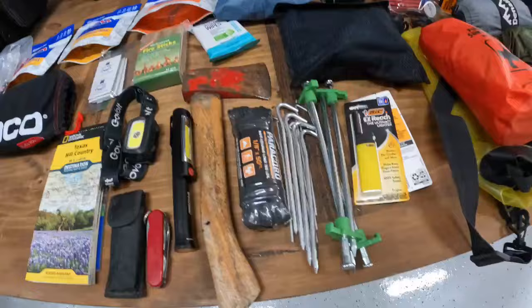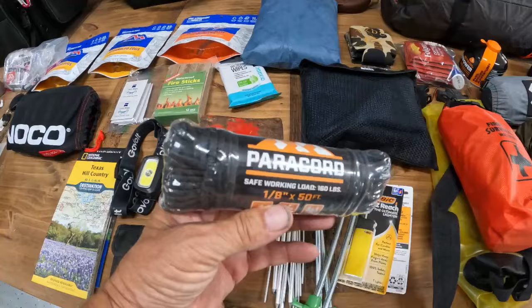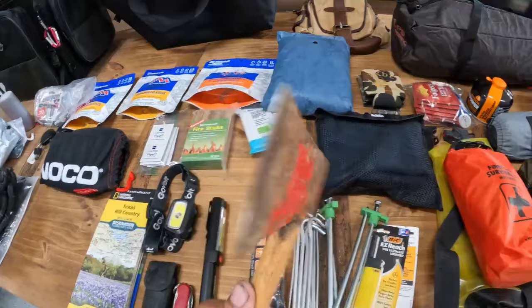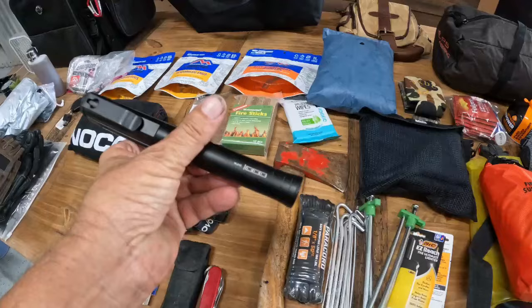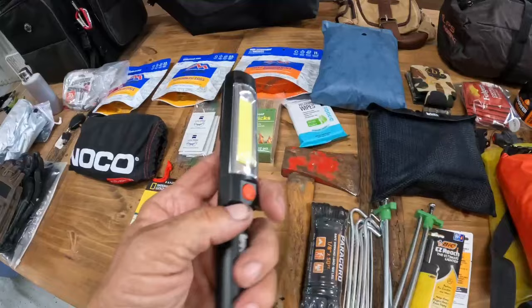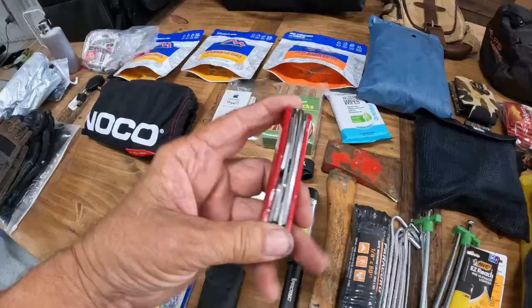I've got obviously more tent stakes than I need, but it's always a good idea to have some extra ones. 50 feet of paracord, used for a clothesline or for an extra tent fly above the tent. A little axe that doubles as a hammer — I've had this one for about 30 years. An aluminum flashlight with a light on the end and the side, very bright. I also carry a headlamp, which makes it easier for setting up a tent after dark. A couple of knives.